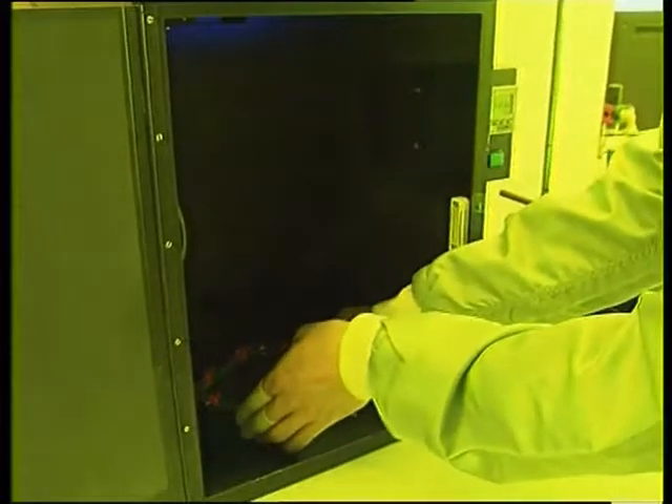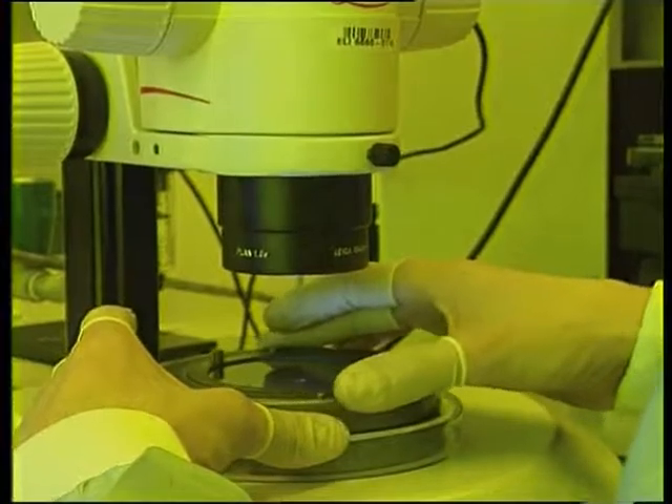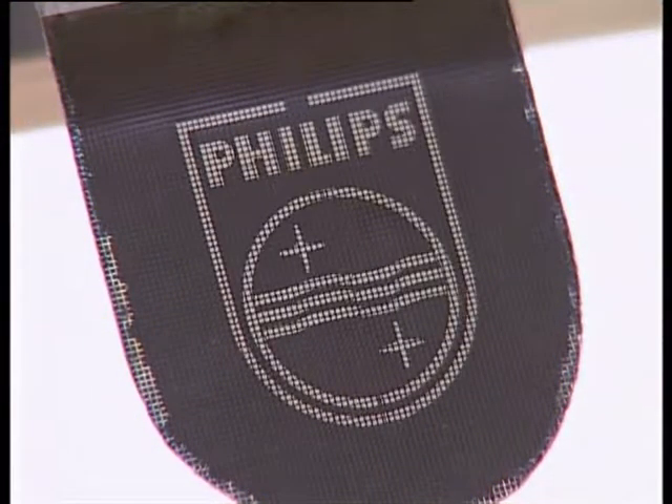Then the film is exposed to ultraviolet light. Prior to the ultraviolet exposure step, a pattern of adhesion promoter is printed on the substrate. During the exposure, the film separates into a pure liquid crystal layer covered with a hard plastic top layer. The top layer is locally connected to the substrate at places where the adhesion promoter was printed.